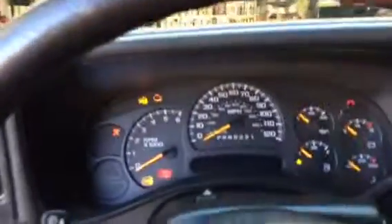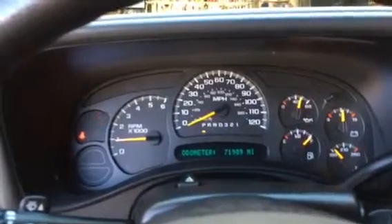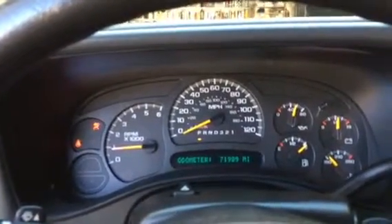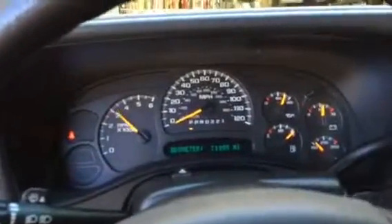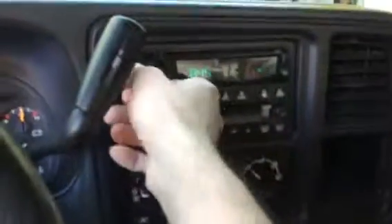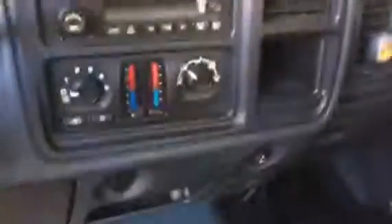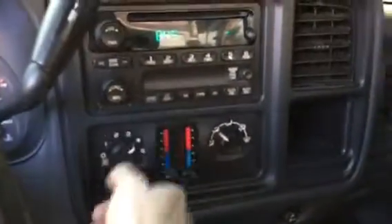Let's just start it up for you real quick. You can see everything works fine — there's no check engine lights. 71,000 miles, no issues. Radio works. Heater and AC blow cold.